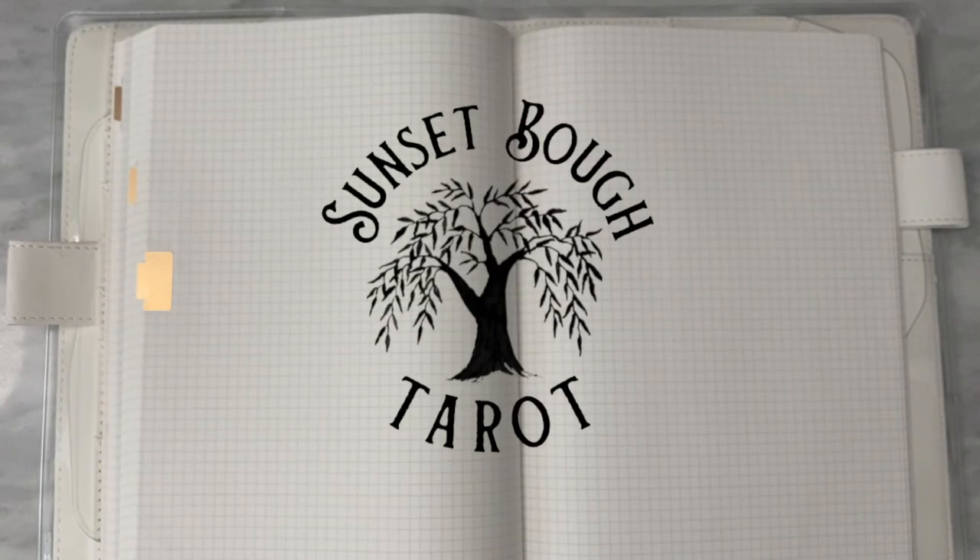Hi friends, I'm Sarah. Welcome back to my channel Sunset Bow Tarot. Today I wanted to do part three of the little series I've been working on, which is around journaling, planning, memory keeping, and all the various ways that we keep track of our lives on paper. This is going to be all about fountain pens.